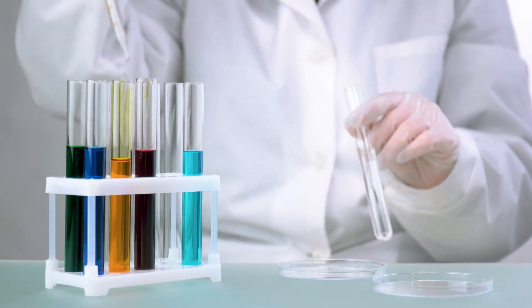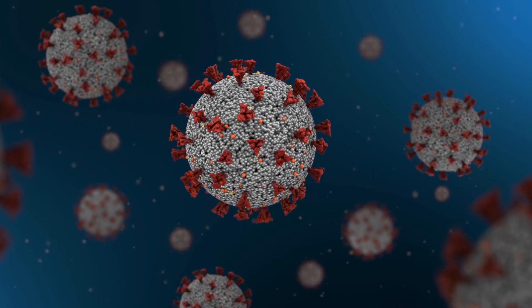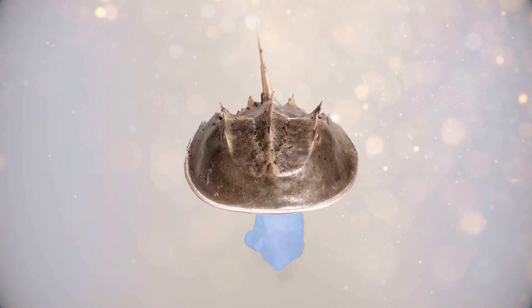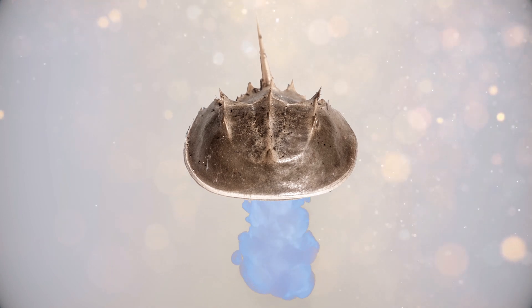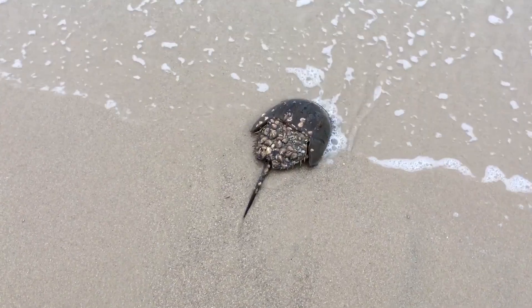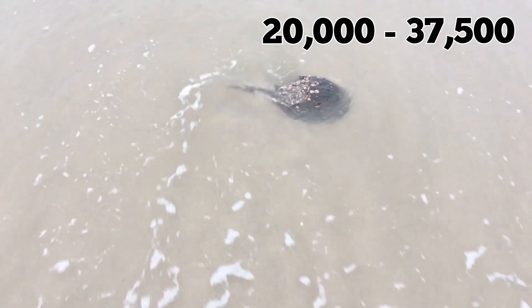These microbial byproducts can be harmful to humans. For this reason, this blood is the perfect natural test for the creation of vaccines. They're even being used in the race to find a cure for COVID-19. Unfortunately, recent studies estimate that about 15 percent of crabs do not survive the bleeding procedure, which explains the mortality of 20,000 to 37,500 horseshoe crabs per year.